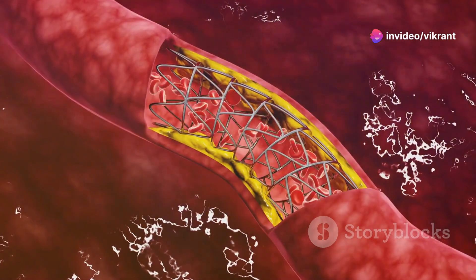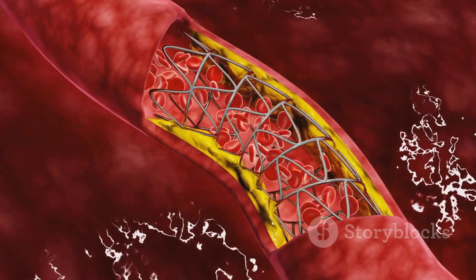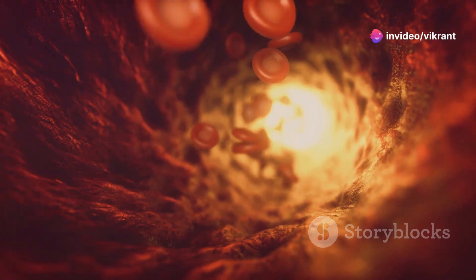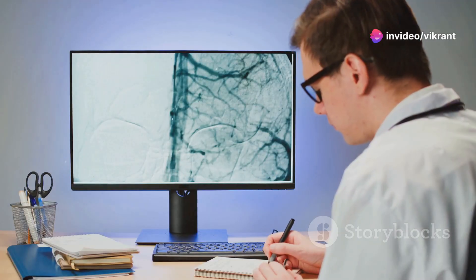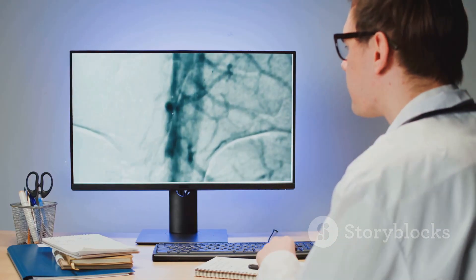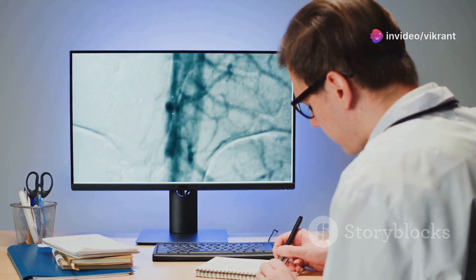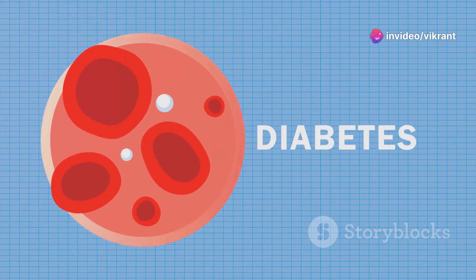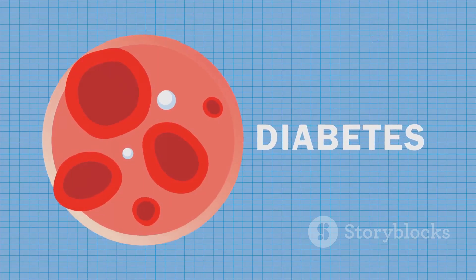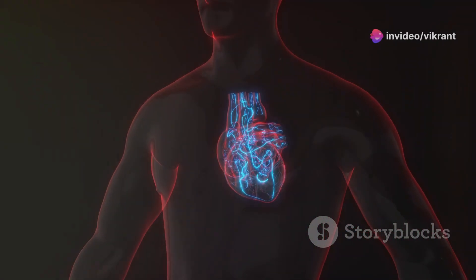At the heart of this intricate system lies the endothelium, a thin layer of cells lining the inner surface of our blood vessels. Think of it as a delicate yet powerful inner lining that interacts directly with our blood. The endothelium is not just a passive barrier — it actively participates in maintaining vascular health by regulating blood flow, blood pressure and blood clotting. This remarkable layer produces substances that control these processes, ensuring smooth and efficient circulation. A healthy endothelium is crucial for overall cardiovascular well-being.